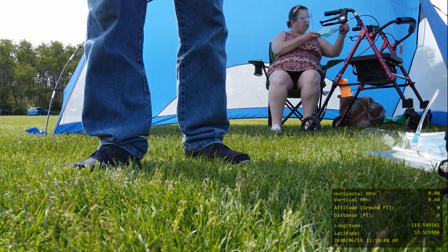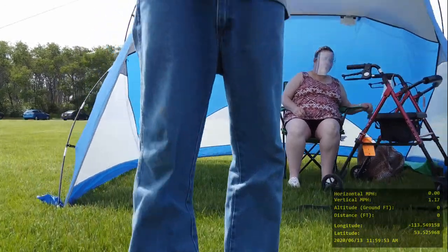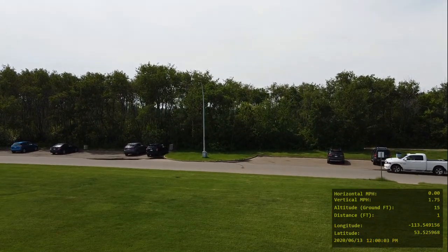Hello, this is Daryl Leary, and I'm at Horlick Park — William Horlick Park, Edmonton, Alberta, Canada. And there's me with my NASA hat. I'm far away from anybody else, so I didn't have to wear my mask or face shield.